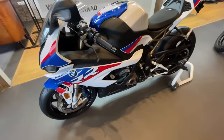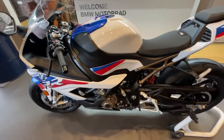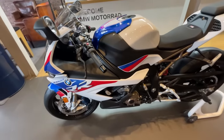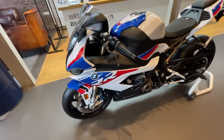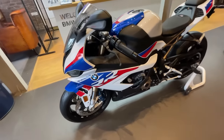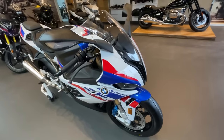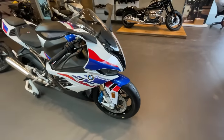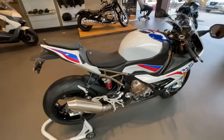This is the BMW S1000RR M Sport. The M Sport price is ₹22,50,000. You can see the M badging on the caliper, and this bike has carbon fiber wheels. It's a very fun bike and there's a specific video on this channel — you can definitely go and watch it.